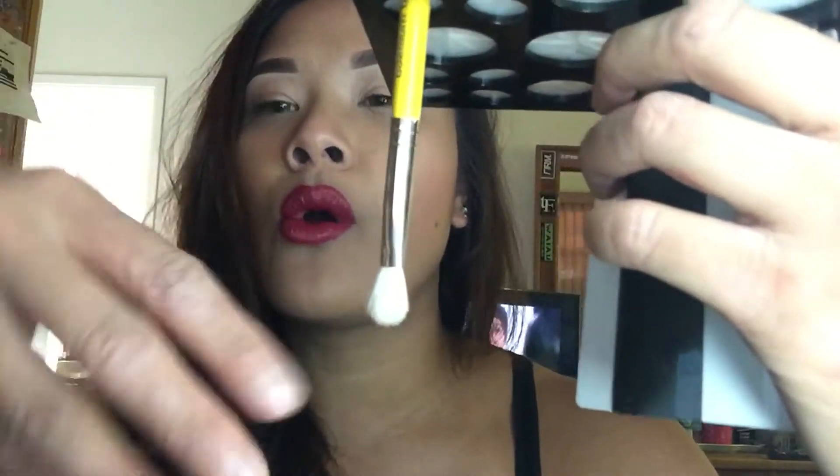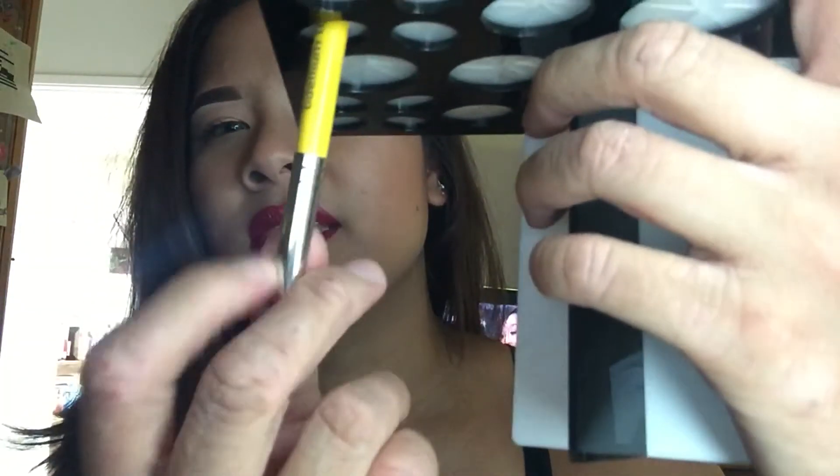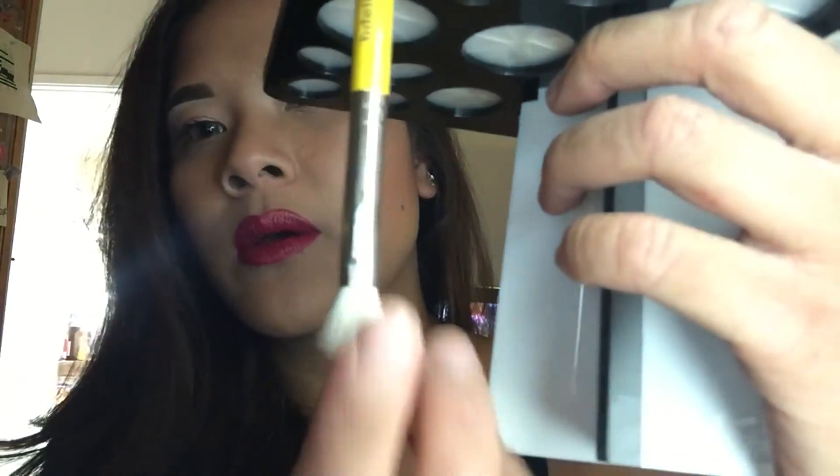I also got this brush tree. You're not supposed to leave your brushes downward after you wash them because the water can get to where the glue is that holds the bristles. So basically after you wash them, you put them under like this and it hangs your brushes downward so the water doesn't get in. I got this on Amazon for about seven dollars.